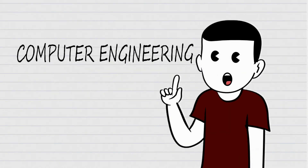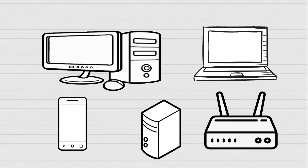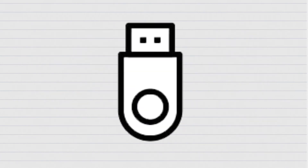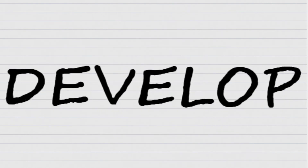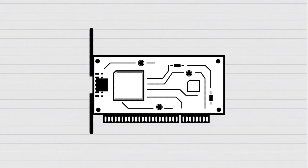Computer engineering is the field that took technology that used to fill an entire room and put it in your pocket. Without it, there would be no computers, because computer engineers are the ones who constantly design and develop powerful components like circuit boards, microchips, video cards, processors, hard drives, and routers.